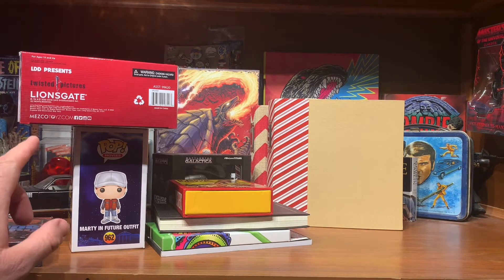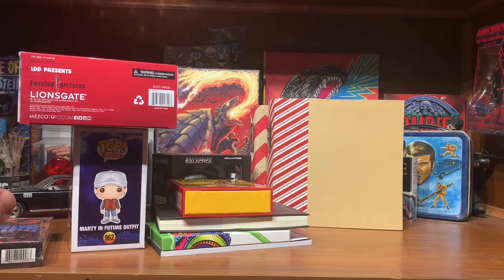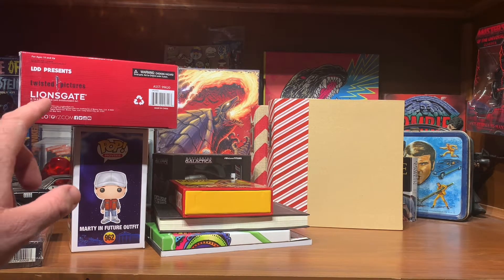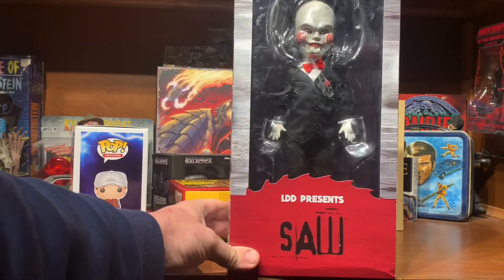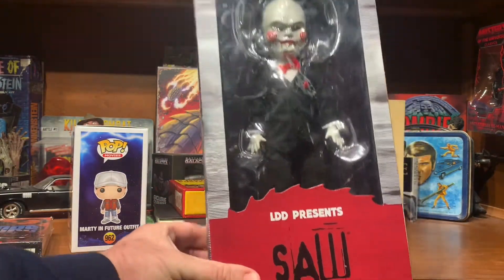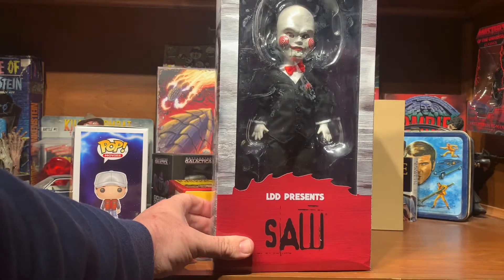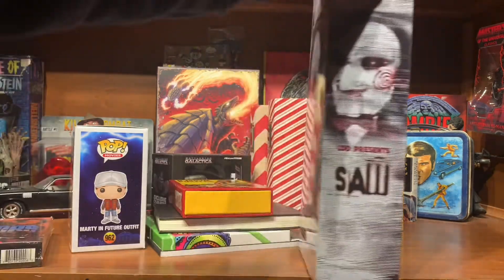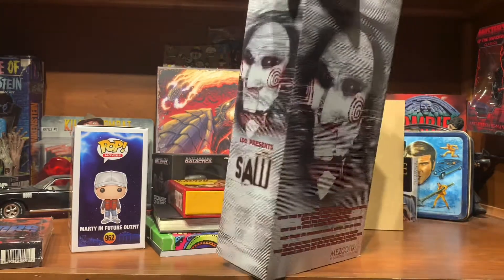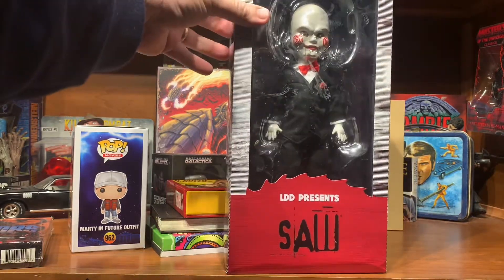Now we're getting into the Christmas haul. I got quite a few things here that are really cool. My wife got me the Living Dead Doll of Billy from Jigsaw. This will have its own separate unboxing video later. I like these little Living Dead Dolls — this makes my fourth one.